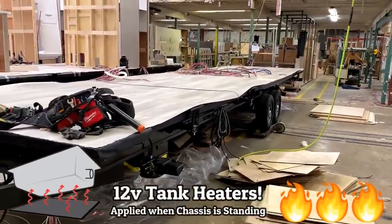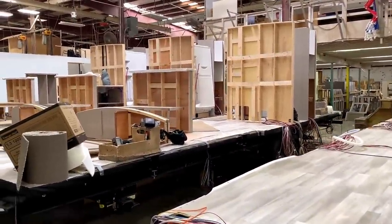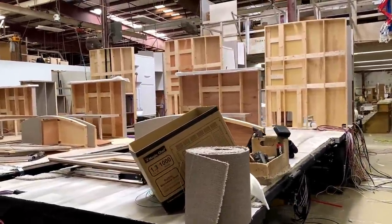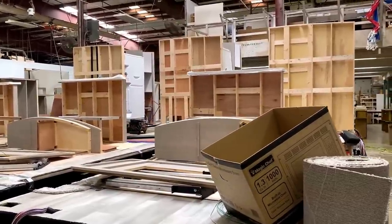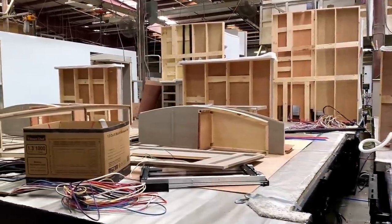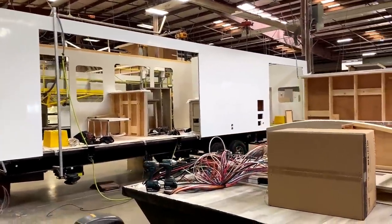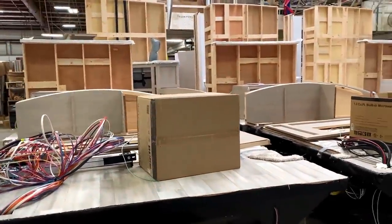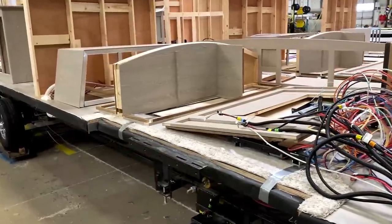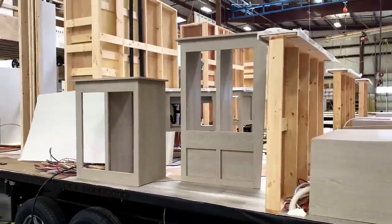Once that's done, the 12-volt tank heaters get put in place — those are standard on all Rockwood Signature trailers and have been for a long time. They are now standard on Ultralights and Minis as well. You'll also see something that throws a lot of people off: a lot of the interior wall partitions start getting placed first before the walls go up. The biggest reason is it's easier to get this stuff in place and start securing it to the floor. It's almost completely backwards from what you would expect.